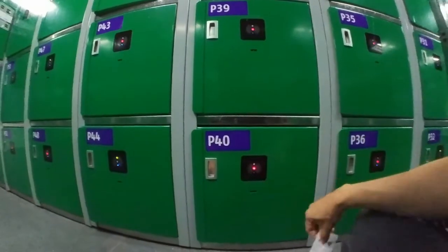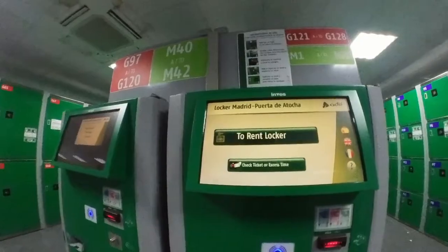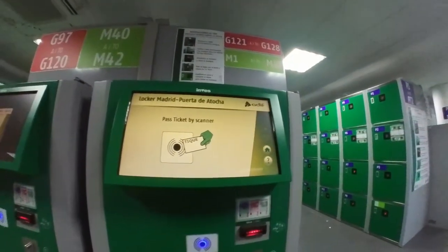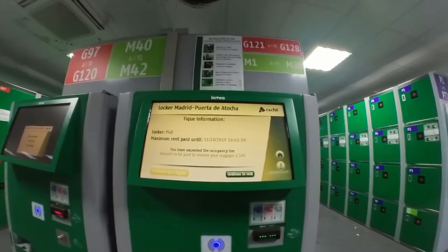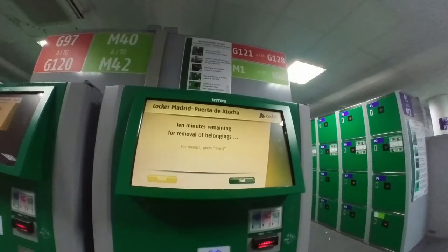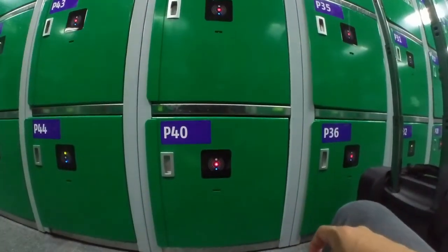When you are back, place the ticket on the red light. If the red light flashes, it means that the time has expired — go back to the green terminal. Hit the check ticket or access time button and put your ticket to the scanner below. On the screen, select to retrieve your luggage and the terminal will tell you how much you owe. Once you've paid, return to your locker. Place the ticket on the red light again — the light will turn green and the door will unlock.